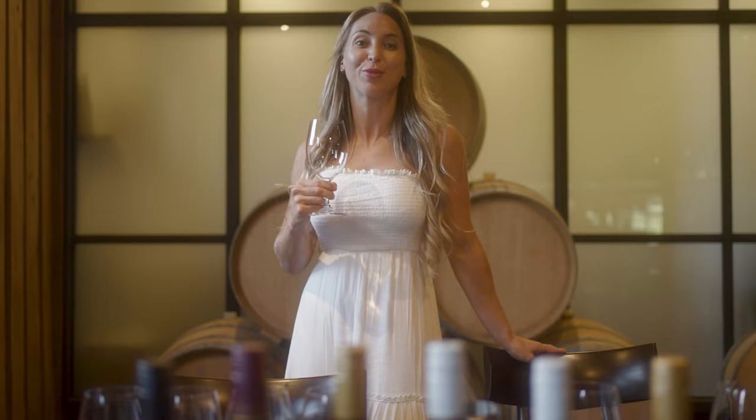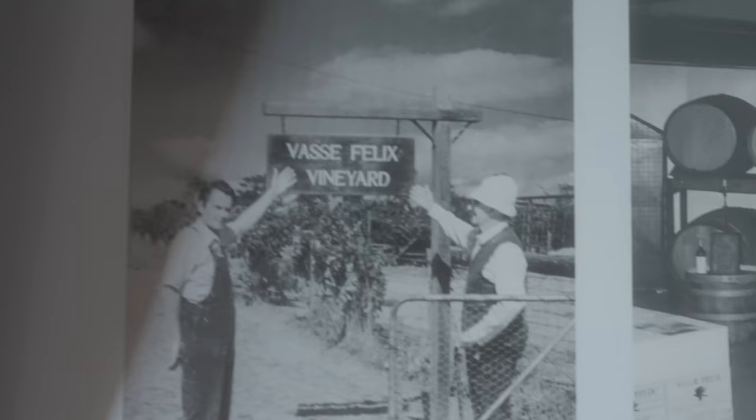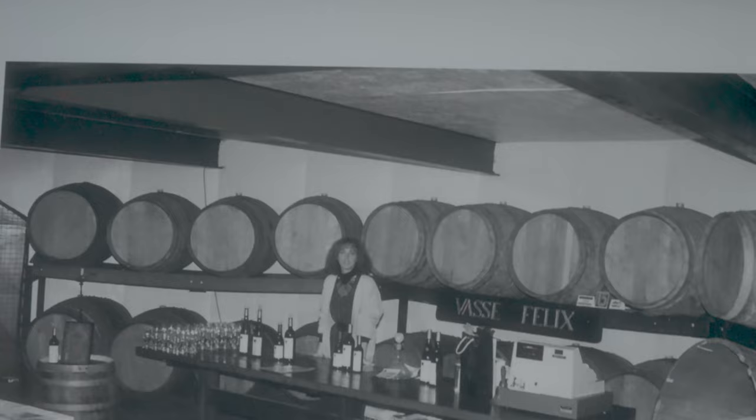We're here at Vasse Felix, which was actually the first established vineyard and winery in Margaret River, and that was in 1967.